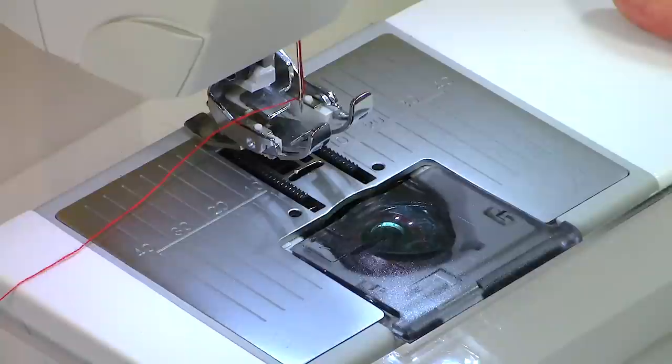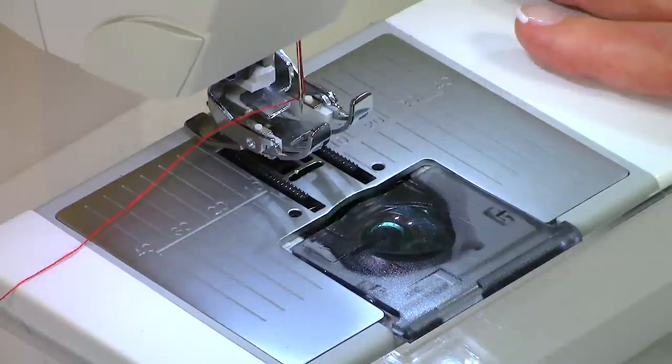Emily likes to make plush toys using fur fabric and was concerned it might clog up her bobbin case. Let's take a look at a bobbin case and I'll show you how to clean it out. One of the things you need to remember when you have a sewing machine is that you need to keep it properly maintained. Take the time to clean it yourself and also take it to a repair person for at least a yearly cleaning, or twice a year if you sew a lot.